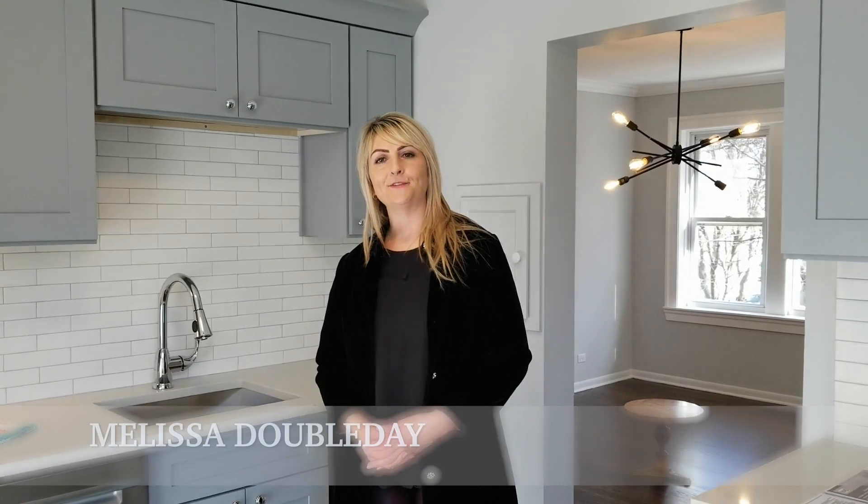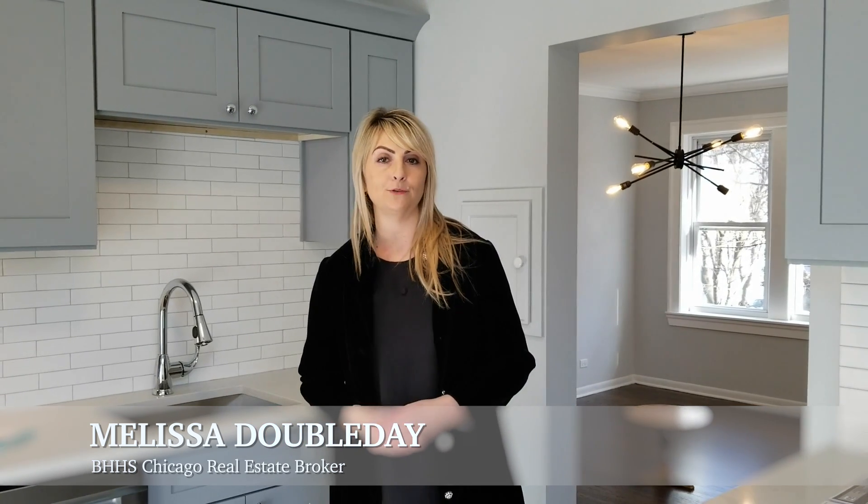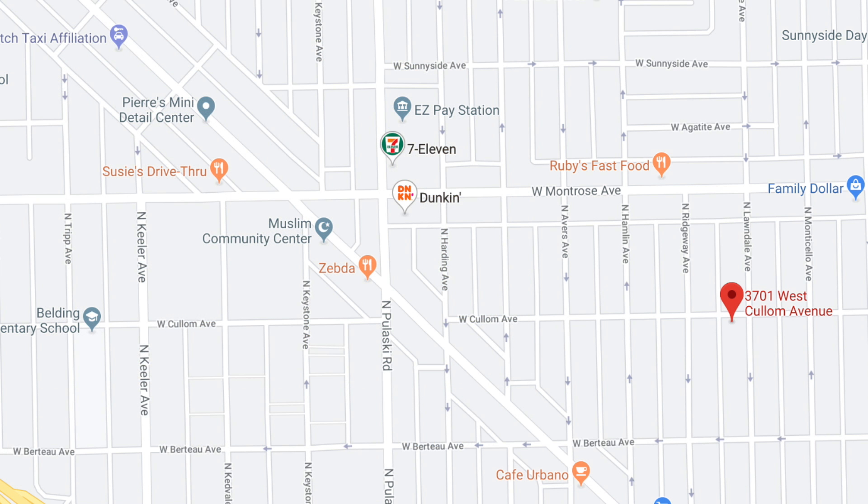I'm Melissa Doubleday with Berkshire Hathaway Chicago. I wanted to take a couple minutes to talk about my new project — a rehab unit located at 3701 West Cullum, unit 2B, priced at $225,000. We're right on the cusp of Avondale and Albany Park, an area that's going through a lot of change with many condos being renovated. It's a great price point for a first-time buyer.